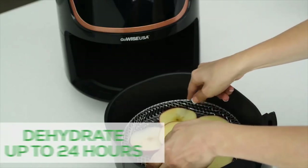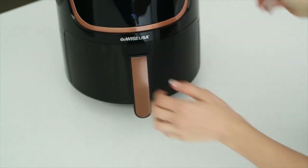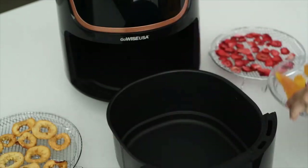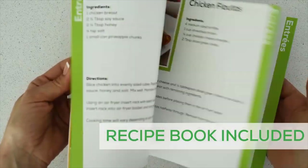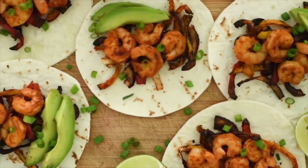You can even create your own healthy snacks using the dehydrator function and 3 included racks. Not sure where to start? We've got you covered. Each air fryer comes with 100 — that's right, 100 — chef tested recipes. We'll bring the ideas, you bring the ingredients.